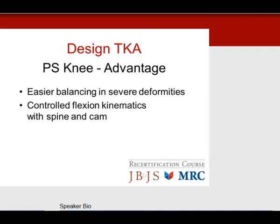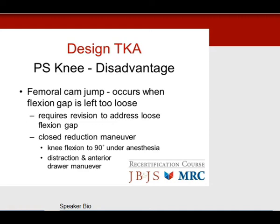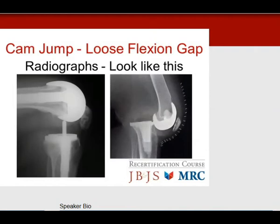The problem with PS knee is femoral cam jump, which occurs when the flexion gap is left too loose. This requires revision to address the loose flexion gap. The closed reduction maneuver for cam jump is placing the knee at 90 degrees of flexion under anesthesia, distracting the knee, and performing an anterior drawer. Intraoperatively, a loose flexion gap — often from over-release of the popliteal tendon — causes the patient to fall into a figure-four position, the gap opens, and the femur jumps anteriorly. Radiographically, the femur is anterior to the post.